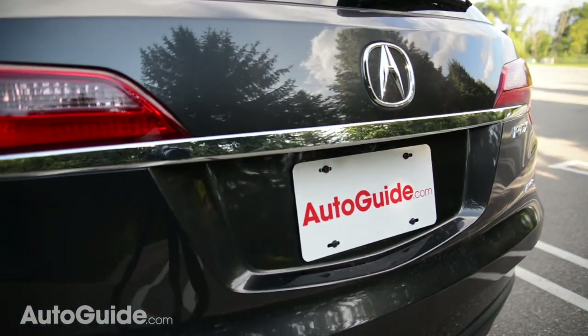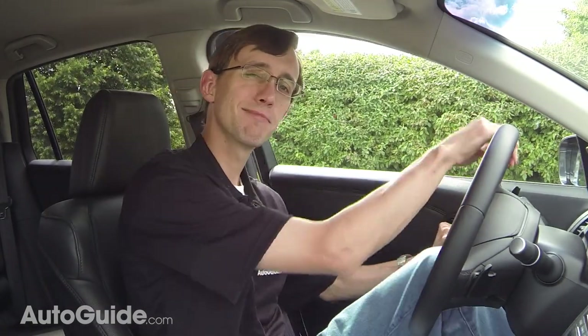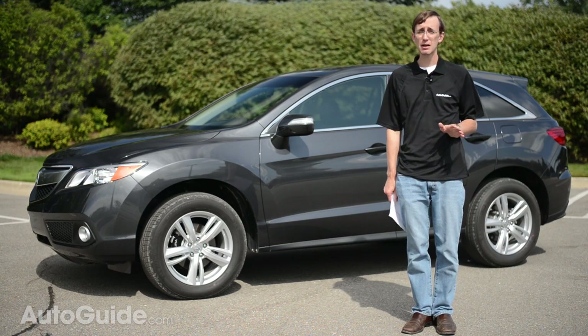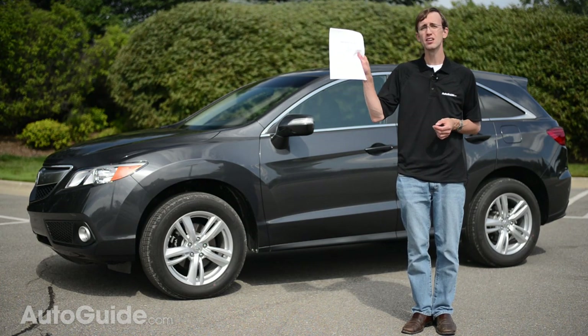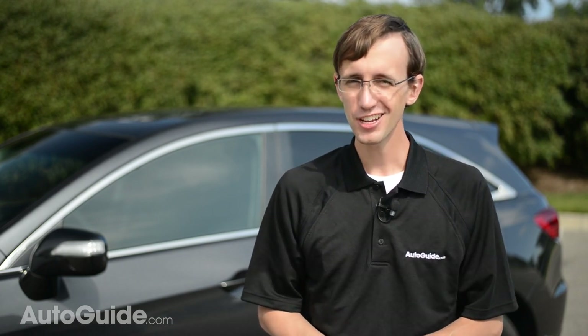Pricing starts at about $35,500, and that gets you a base model with front-wheel drive. This range-topper with all-wheel drive and the technology package — well, they didn't provide me with a Monroney for this vehicle, but building one on the Acura consumer site results in a price of about $40,500,